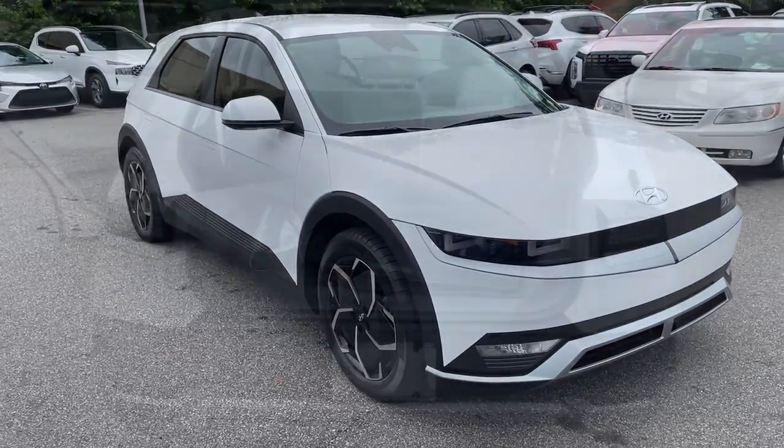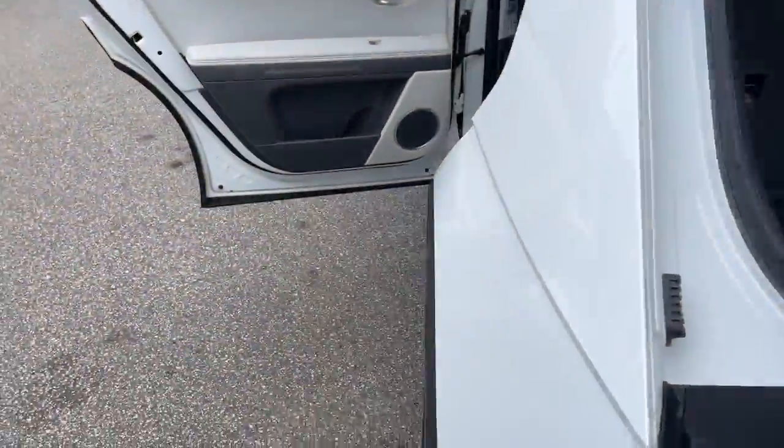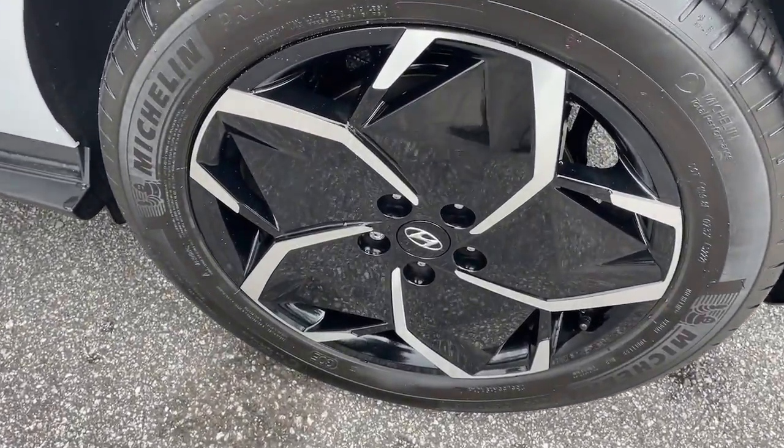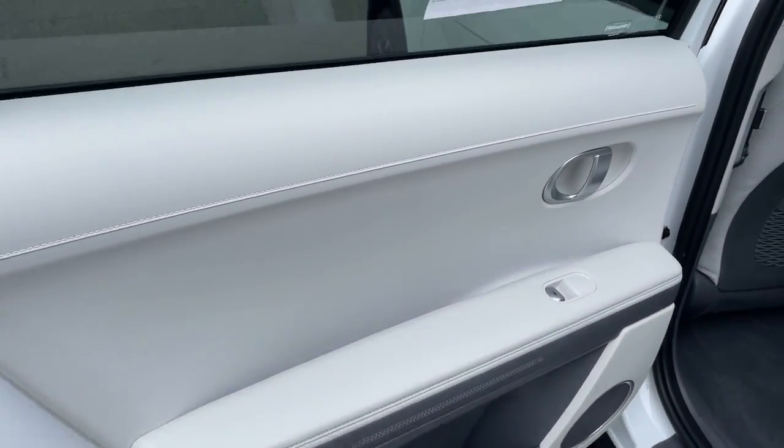Heated steering wheel, Apple CarPlay and/or Android Auto, Keyless Entry, Navigation System, Satellite Radio, Premium Sound System, Heated Mirrors, Power Lift Gate, Aluminum Wheels, Dual Zone AC.